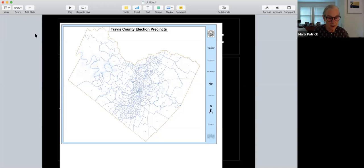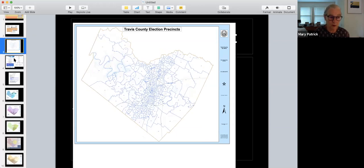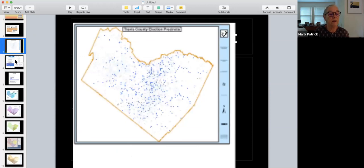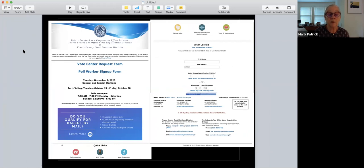How do you find your precinct number if you don't have your voter registration certificate or can't find it? There's a very handy application online called votetravis.com. You can do many things with it. When you type votetravis.com into your search, it's a voter lookup tool. You type in your name and your birthday, click look me up, and this is the information you get — there's my precinct number, when I first registered to vote, where I live, and my mailing address.